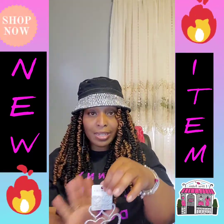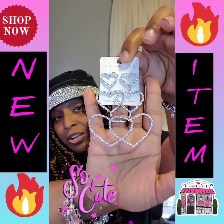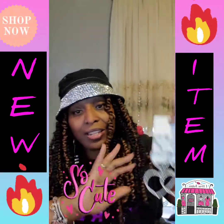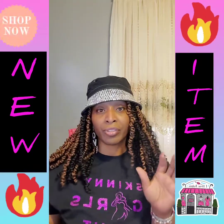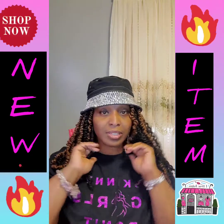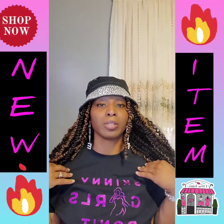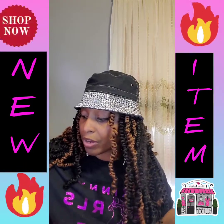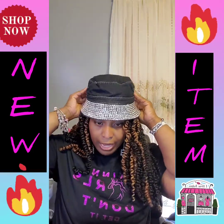We also have the heart earrings — the tiered hearts — which I love. I love anything that dangles. Even for girls who wear short hair, these hang off and almost hit your shoulders, which is just so adorable.